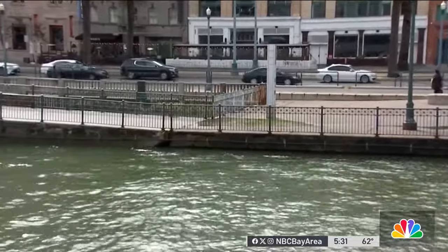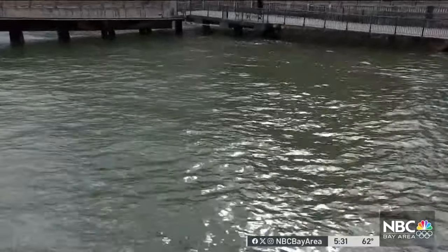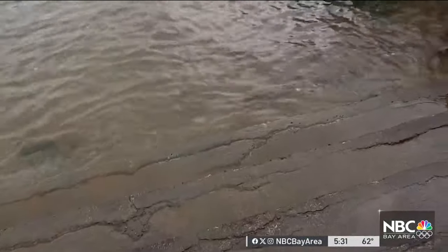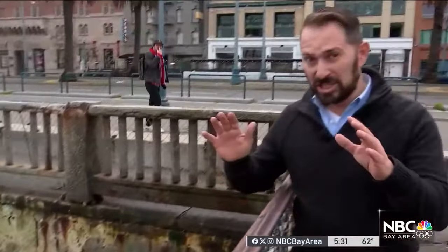A seven and a half mile stretch of the waterfront from Aquatic Park to Hurons Head Park is the focus of a new draft flood plan. The set of steps at the Embarcadero is an example of what the concerns are — if water levels rise just a few more feet, it could spell regular trouble for the city's waterfront.